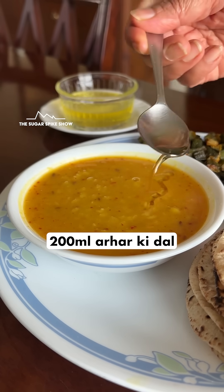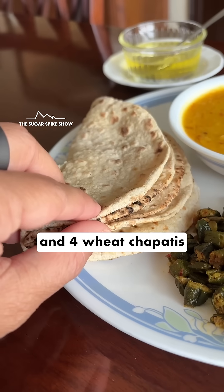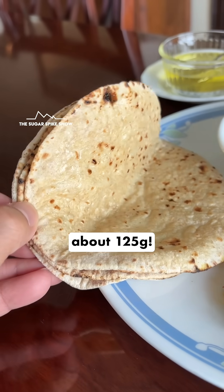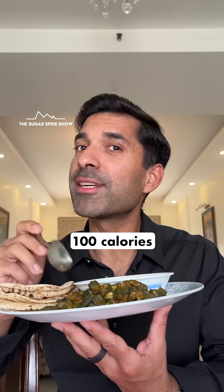Today I'm having 200 ml arhar ki dal with 1 teaspoon of ghee, 150 grams bhindi, same as before, and 4 wheat chapatis with ghee in them, about 125 grams. In total, this should be around 850 calories, including 100 calories from ghee.